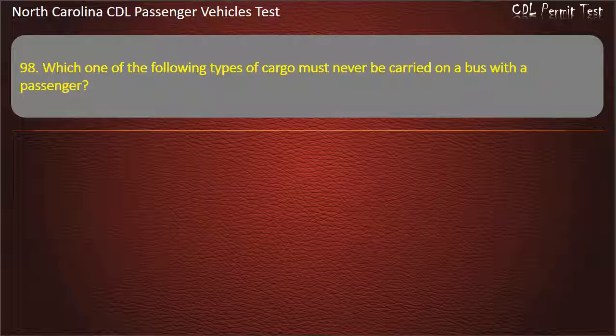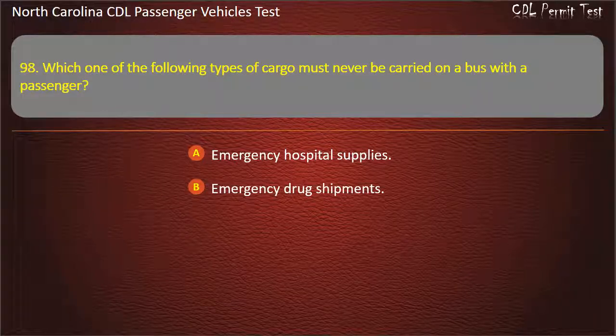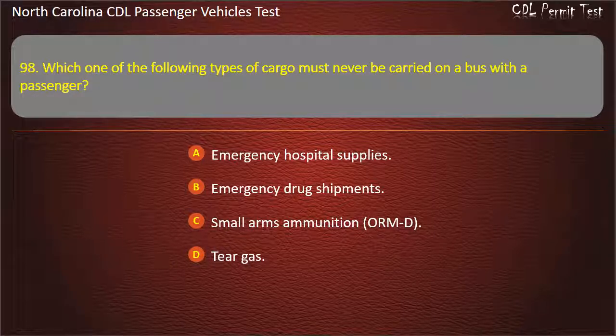Question 98: Which one of the following types of cargo must never be carried on a bus with the passengers? Emergency hospital supplies. Emergency drug shipments. Small arms ammunition or ORMT. Tear gas. Answer: Tear gas.